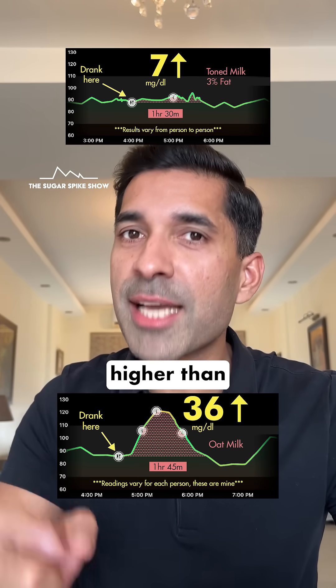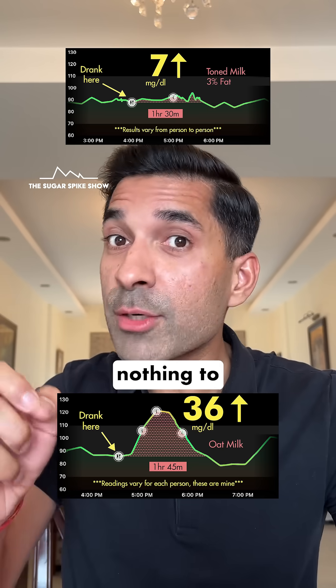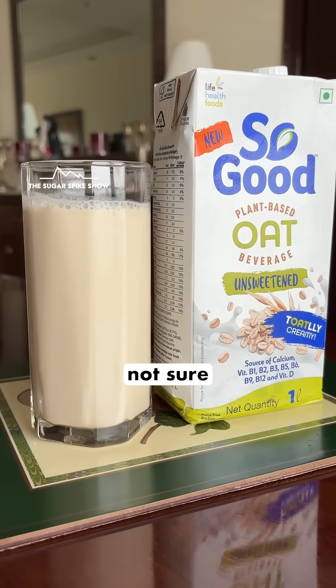I had a feeling that the spike would be higher than toned milk because oat milk has lesser protein compared to toned milk, and it had higher carbs also — but only 33% more. Nothing to explain this massive difference.